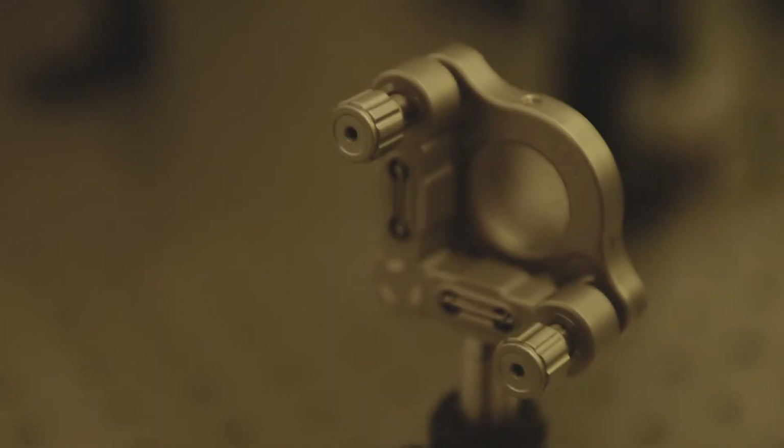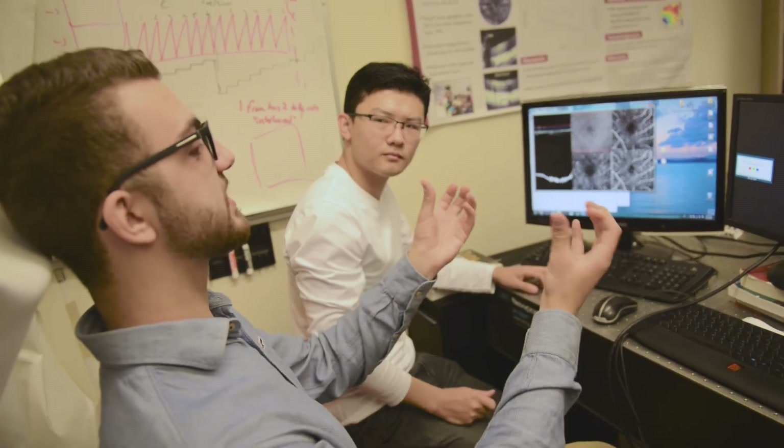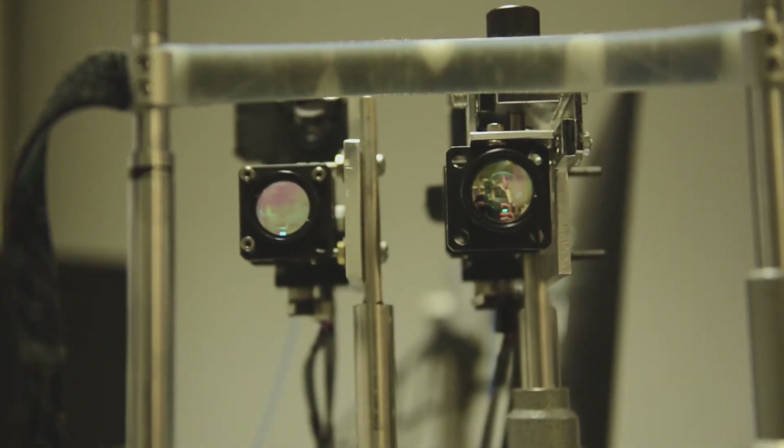The retina is part of the brain. So interestingly, we may not only diagnose retinal diseases by looking at the retina — we may even see some of the brain diseases in the retina. Our hope is that we can diagnose diseases like Alzheimer's and other dementias by looking at changes in the retina as part of the retinal exam.